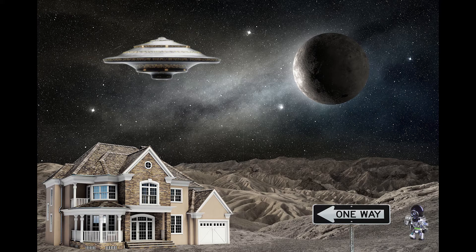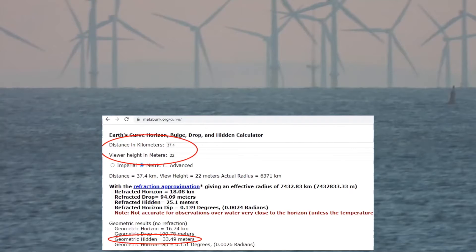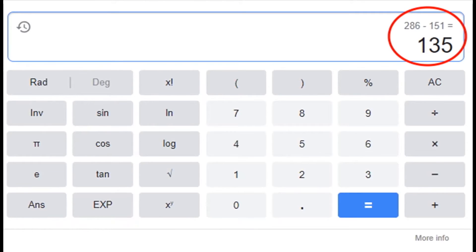Ranty lives on the moon, because here on Earth we have atmosphere and we have refraction. If we do this calculation using standard refraction, we get this result. Now to the hill — there should be a whopping 545 metres of drop on a globe to that hill. That is a colossal 348 metres of hidden, according to the globe maths. If we gave the globe enthusiast refraction, then there would still be 286 metres of hidden. In other words, even using bendy maths and super looming refraction, that hill would still be 135 metres below the horizon.